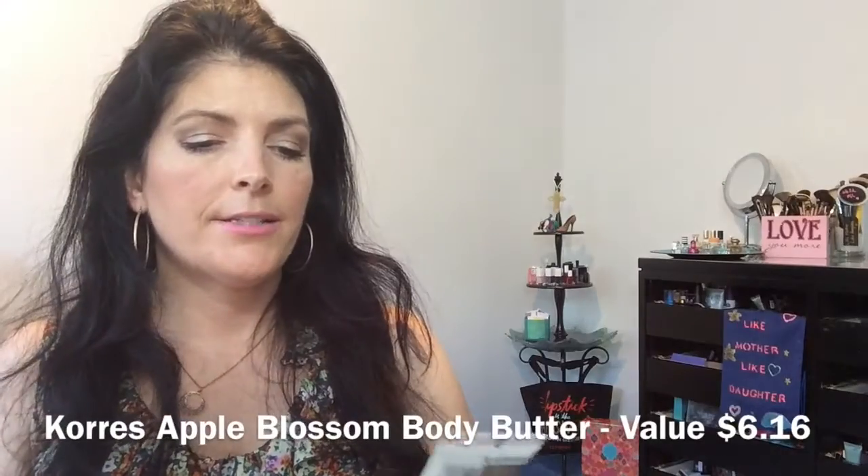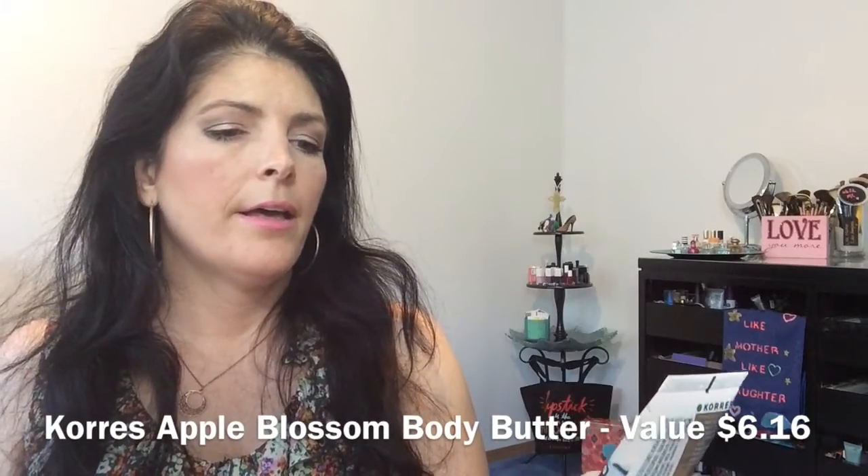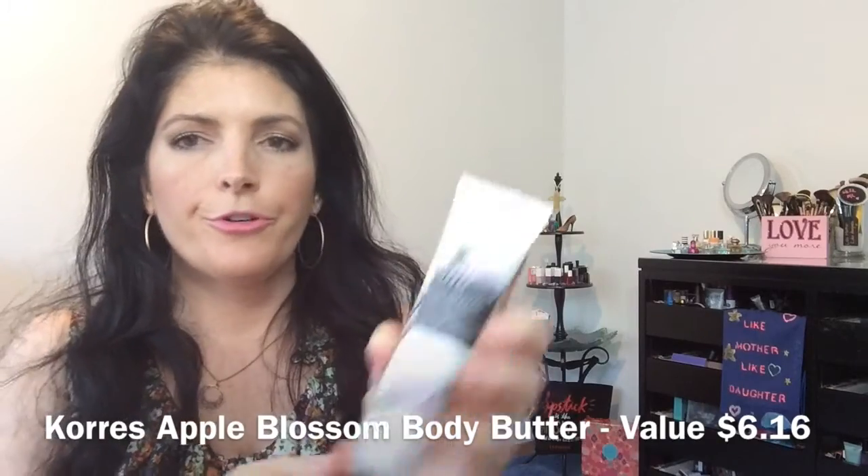The next item is a Korres Body Butter in the scent Apple Blossom, an extra moisturizing cream for dry skin, almost two ounces. I love the Korres Body Butters — they're very moisturizing. I opened it up and it has just a little touch of fruitiness, a sweet fruitiness with a little floral in there too. It's really, really nice. I'm keeping this one.